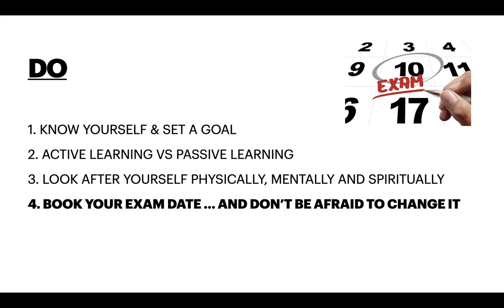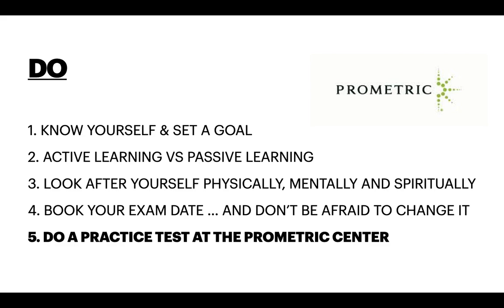And things are going to get real. Number 5: Do a practice test at the Prometric Centre. This does cost more money, but it's worth the experience. You will see what it feels like to turn up to your exam, to go through security on each break, what snacks keep you alert and focused, and planning logistics like transport to and from the test centre.